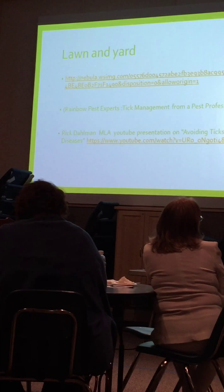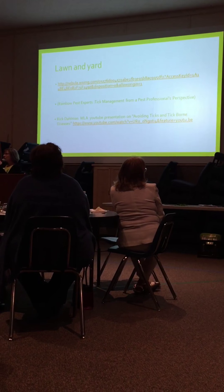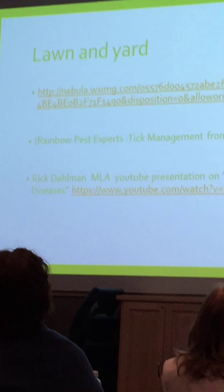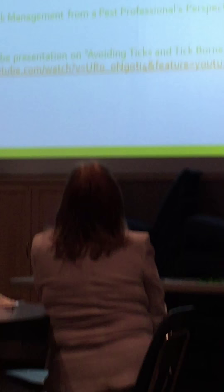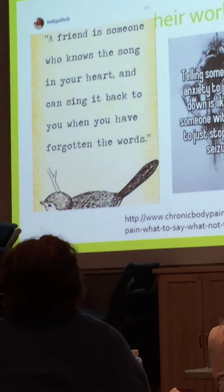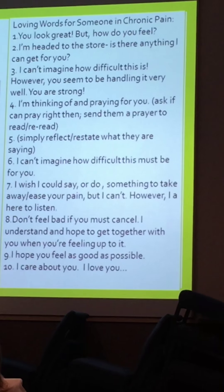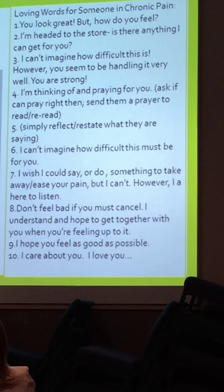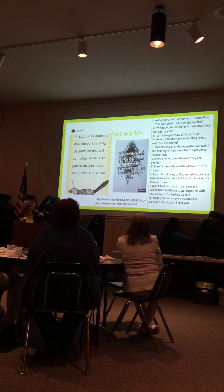Rainbow Pest Experts has a neat tutorial you can find online, and the link is at MNLyme.org. Rick Dahlman, who is here in the summertime in this area, is another speaker for the Minnesota Lyme Association. He has a presentation on avoiding ticks and tick-borne diseases, and if you want to know more scientifically about ticks, Rick is the right guy. If you're involved in any organizations where you'd like a speaker to come out and talk about ticks, you can contact him through the Minnesota Lyme Association.